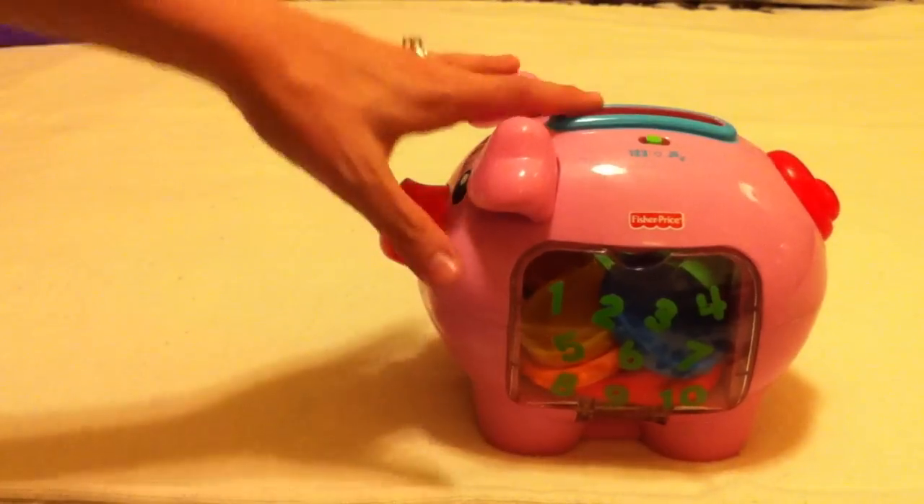Hi everybody, it's ATX mom. I'm feeling really playful today, so let's talk toys. I want to talk about my 10 favorite toys for baby. My son is just over a year old, so a lot of the toys I'm going to talk about are appropriate for about one to two year olds. It's really hard to narrow it to 10 — I might cheat a little and go to 11. The first toy is the Fisher-Price Piggy Bank.